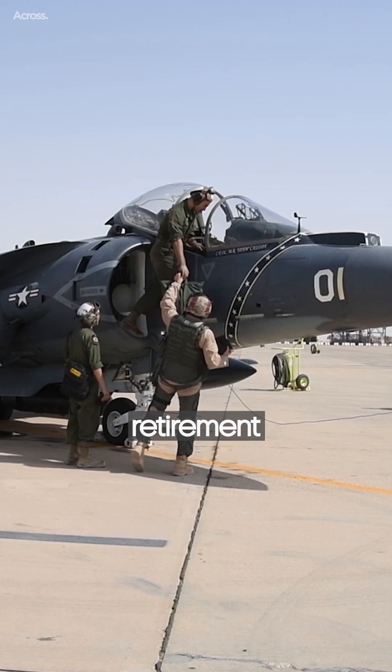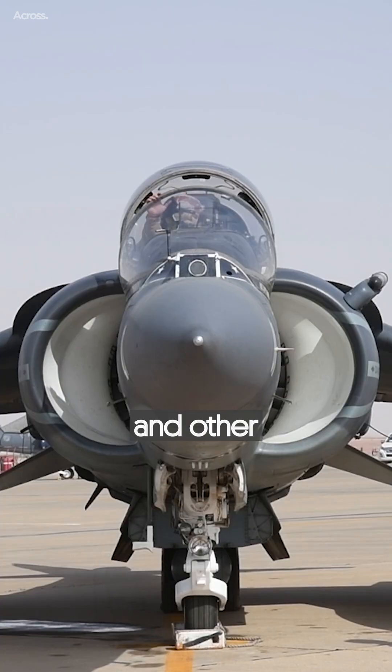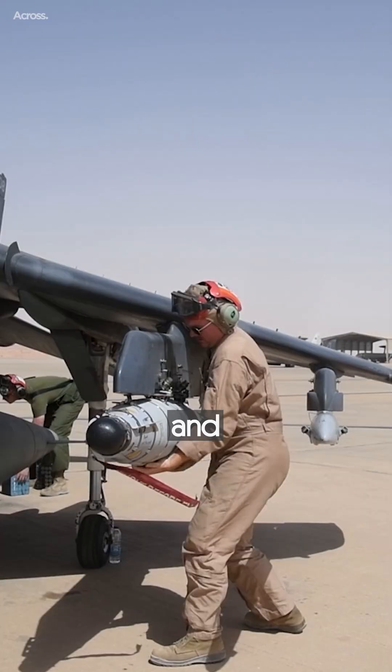Despite its retirement from British service in 2011, the Harrier continues to be used by the U.S. Marine Corps and other nations, including Spain and Italy.